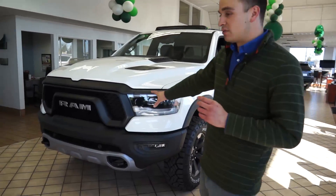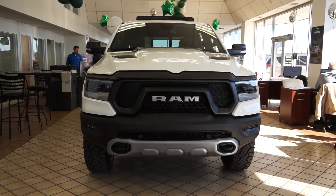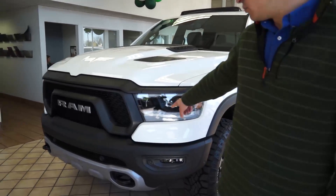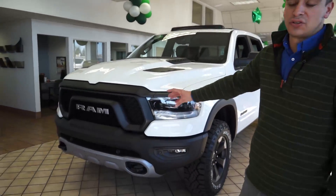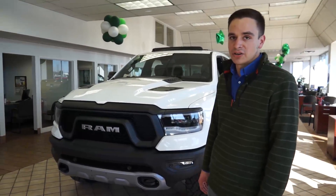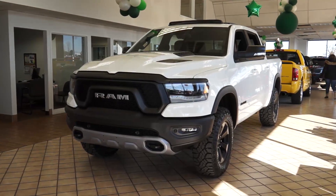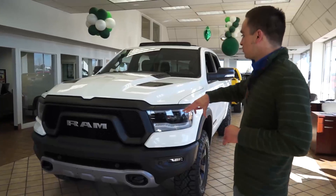First off, the front — you can tell it is completely different than the last Ram that was going out. We have the cool LED lights in the headlights, which are really cool to see on the Rebel, and it just has a really nice aggressive look to it. When you're going with the Rebel model, I don't think somebody wants a ton of chrome or a lot of polish or anything like that.